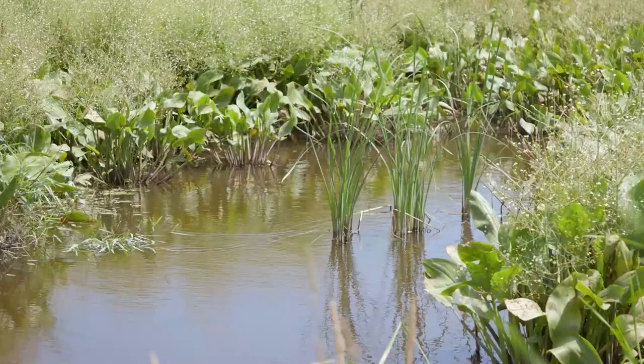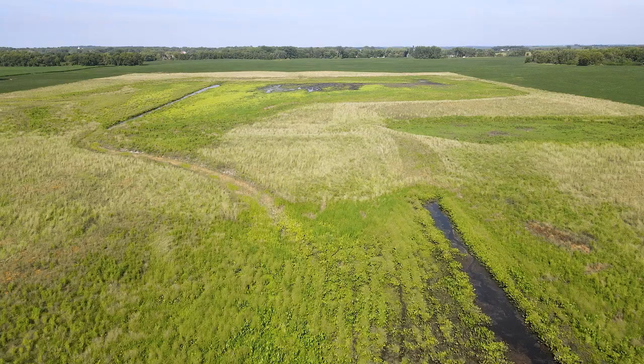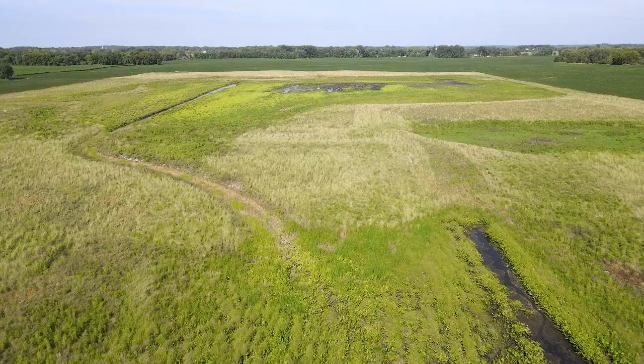This mitigation project is located south of the city of Watkins in Meeker County, approximately 20 miles south of St. Cloud. We're in the Mississippi River watershed.